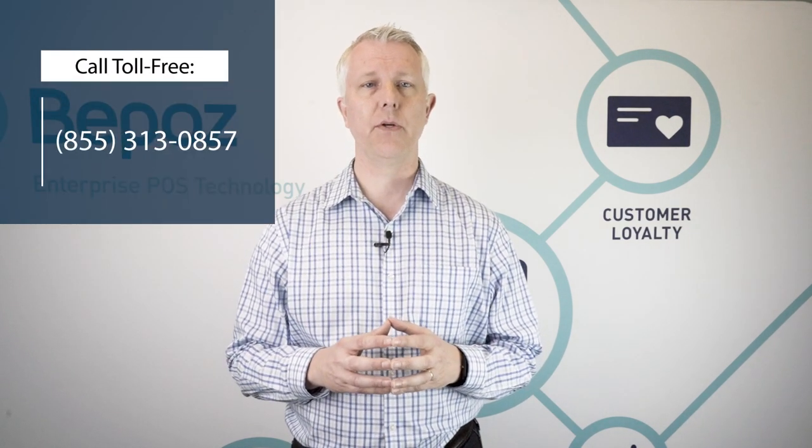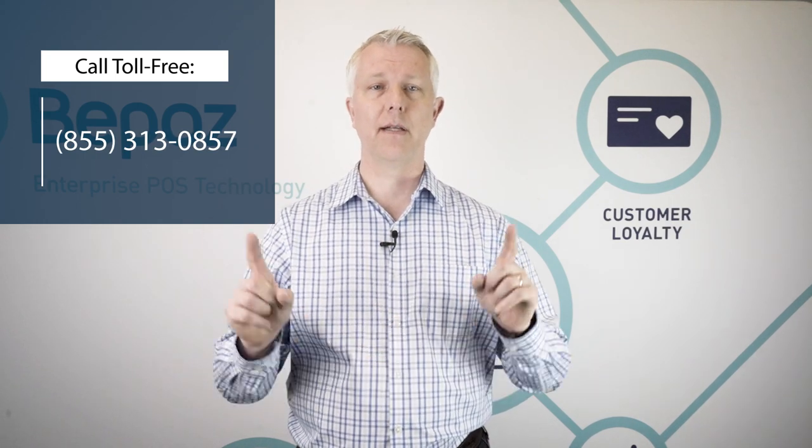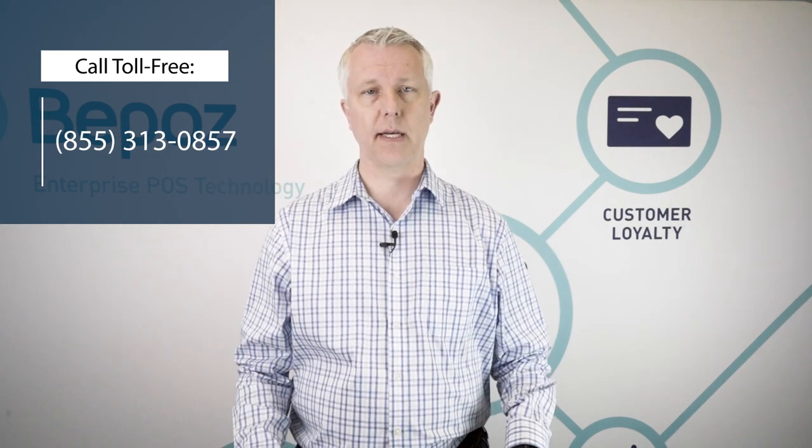If you'd like to talk to BPOS about how we can help you with your tobacco store business, we would love to talk to you. You can call us at the number at the top of your screen or click the link below.